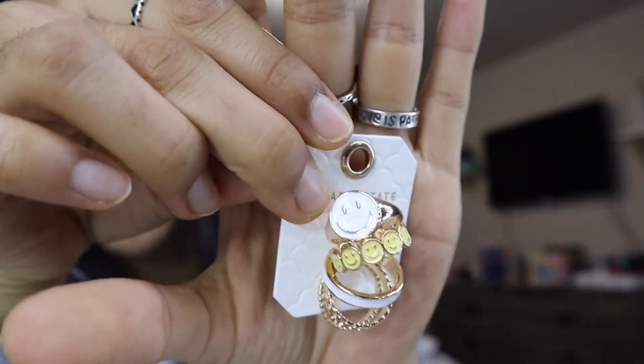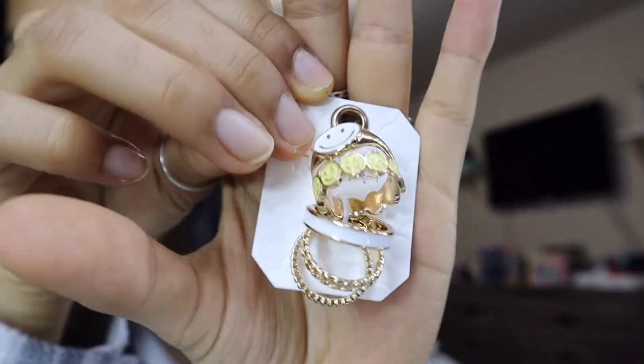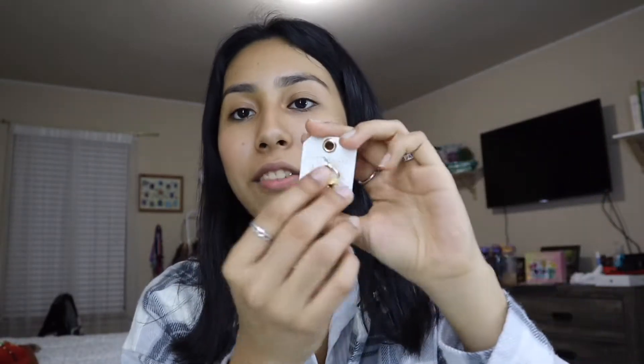It came in a pack — look how cute these are. It has a smiley face and another one with a smiley face, a white band, and these other gold bands. I have been so obsessed with smiley face designs. They had so many at the store and at other stores and I just wanted to buy them all because they're so cute. I love smiley faces.